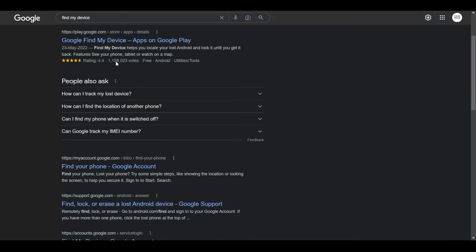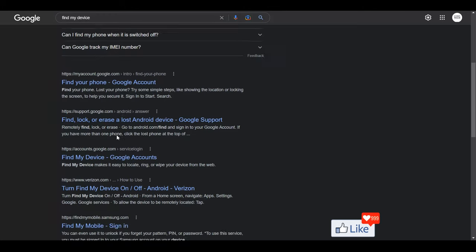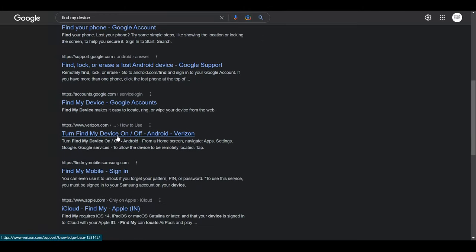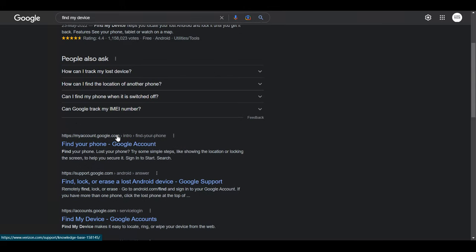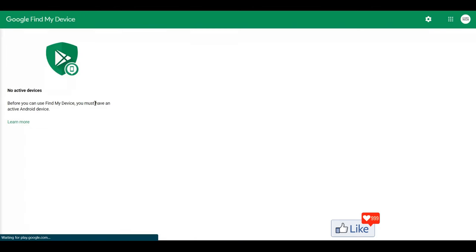Once you do that, you get all the results for Google Find My Device. There are a lot of blogs and accounts that could help, but it all narrows down to one option. Click on that option and you'll be directed to the Google Find My Device page.